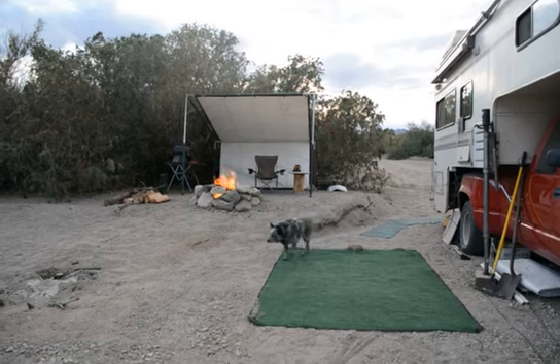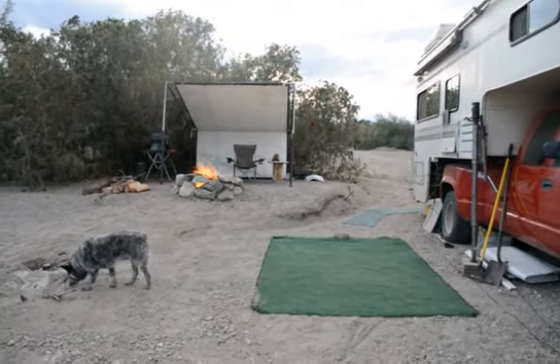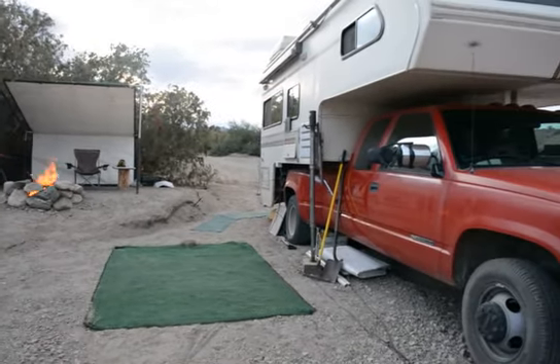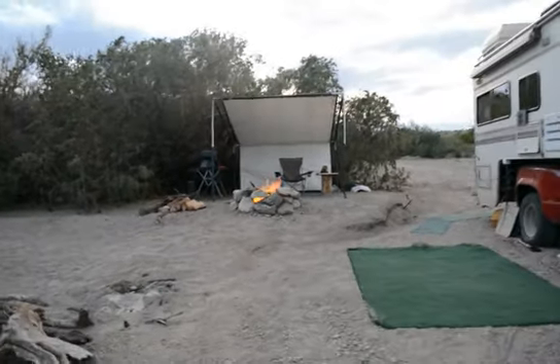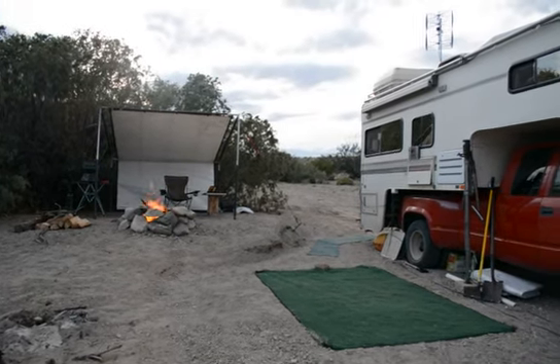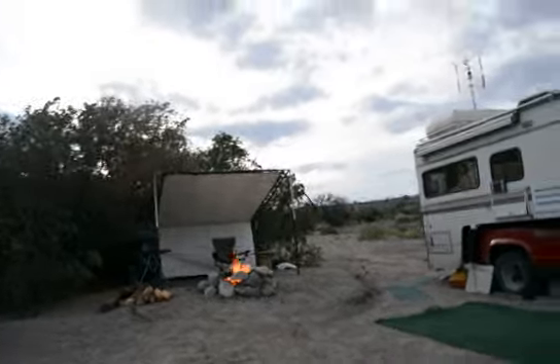Had to shovel out a big area — there's been a bunch of flooding down through here, so I'm kind of parked right in the flood zone. Hopefully I won't get any big dumps of rain in the next two or three weeks. The monsoon season is pretty well done.